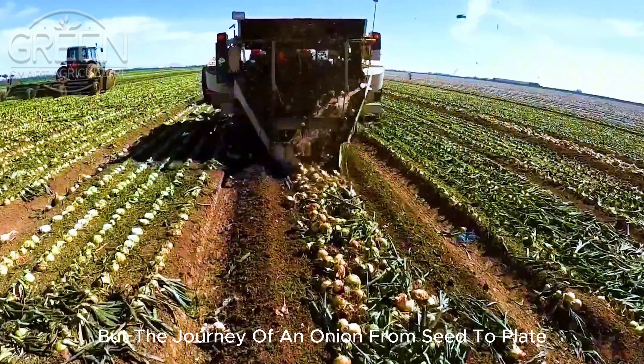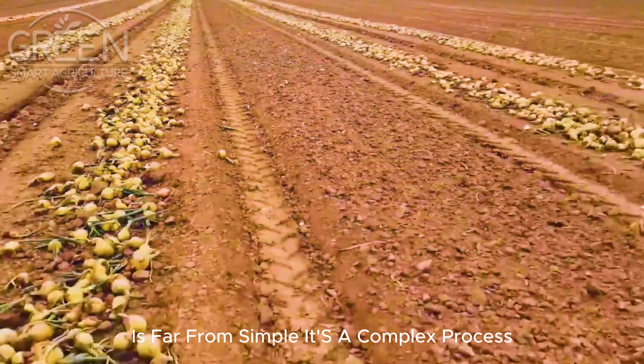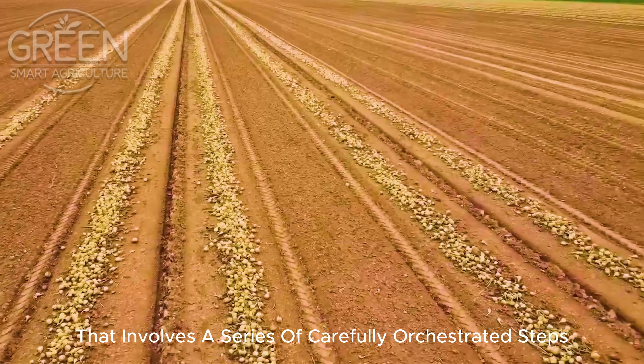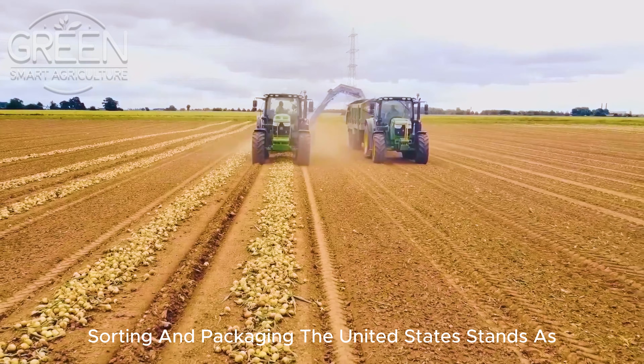But the journey of an onion from seed to plate is far from simple. It's a complex process that involves a series of carefully orchestrated steps from cultivation and harvesting to cleaning, sorting and packaging.